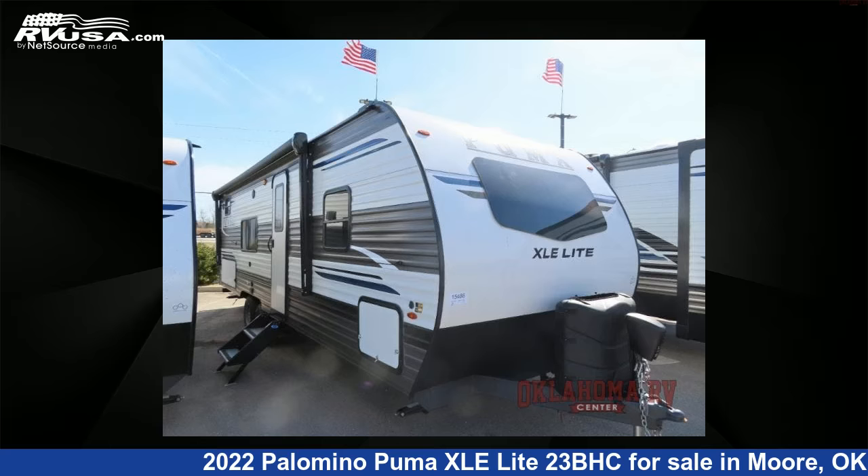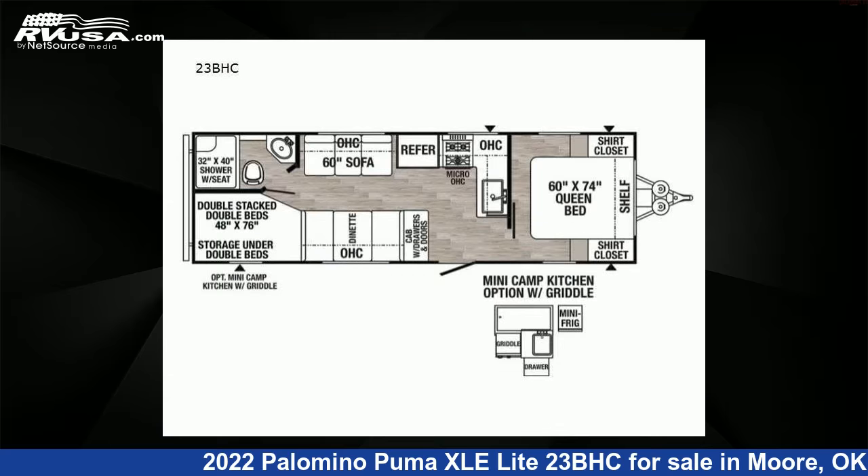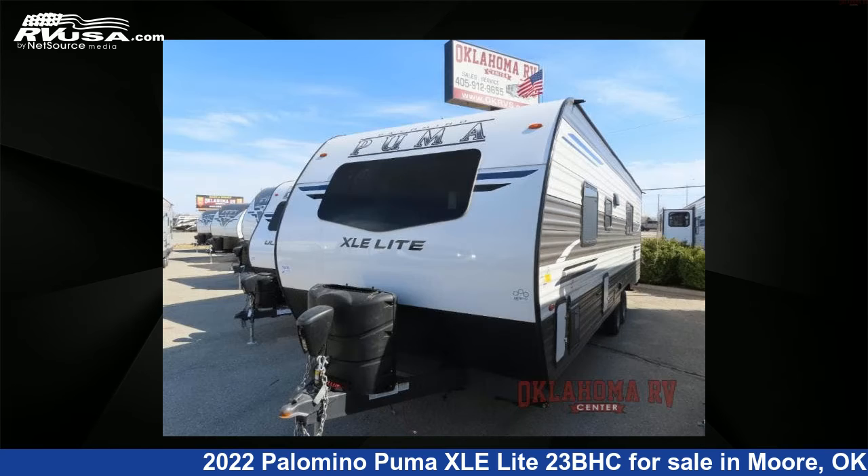This 2022 Palomino Puma XLE Lite 23BHC is a travel trailer RV. It is located in Moore, Oklahoma, 73160 and is offered for sale by Oklahoma RV Center.